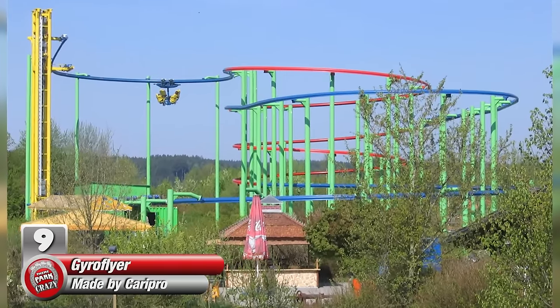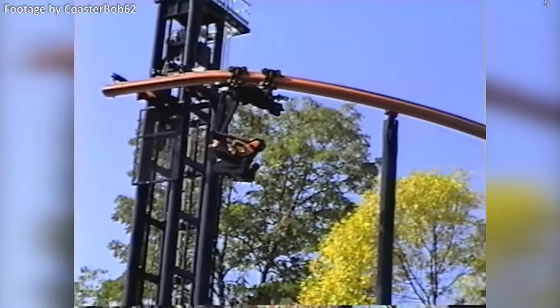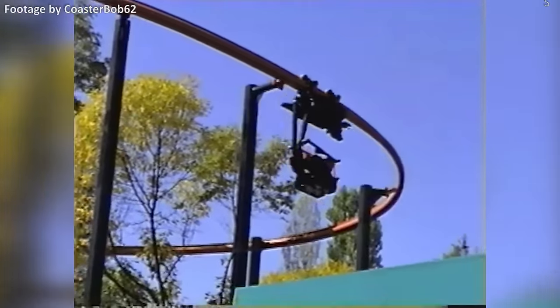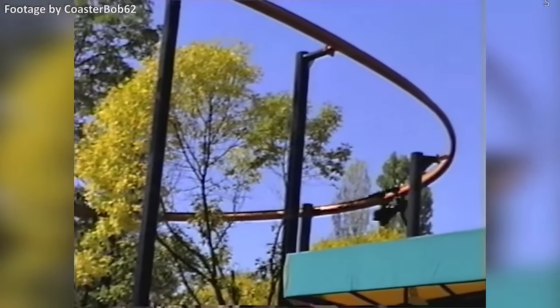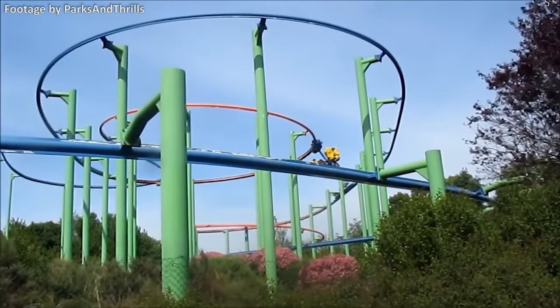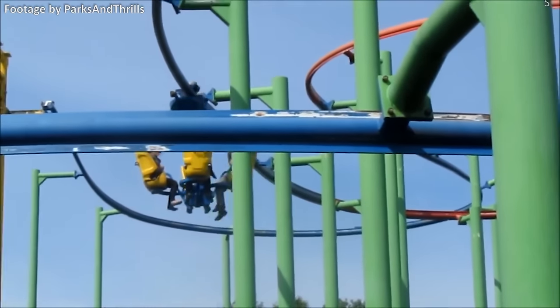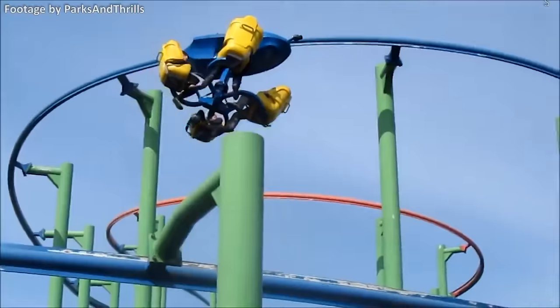Number 9, the Gyro Flyer, made by Dutch manufacturer Karipro. Shortly before going under, Karipro was well known for their single rail suspended coasters, including the defunct Scooby's Ghoster Coaster at Kings Island. However, this wasn't the only suspended single rail coaster this company made. A much rarer model was the Gyro Flyer, which only exists at Germany's Skyline Park.